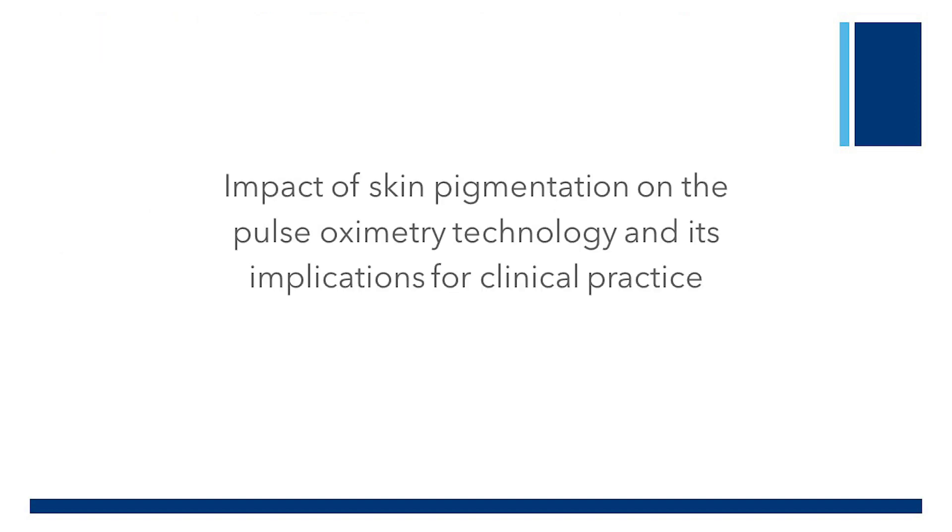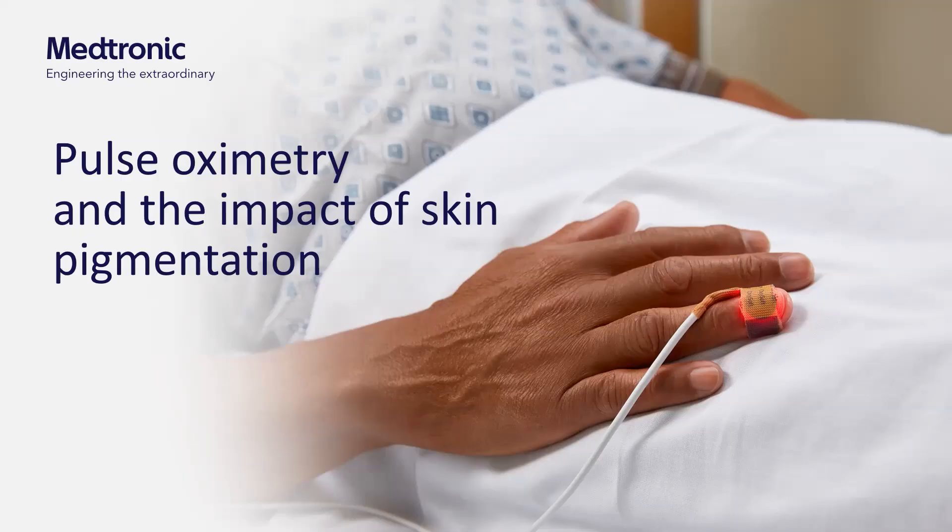For this introduction segment of the series, a discussion on the Nellcor technology. We will discuss pulse oximetry and the impact of skin pigmentation on the technology and its implications for clinical practice. To help provide insight into the topic is John Gallagher, professor of the Francis Payne Bolton School of Nursing at Case Western Reserve University in Cleveland, Ohio. Welcome to the segment on pulse oximetry and the impact of skin pigmentation.